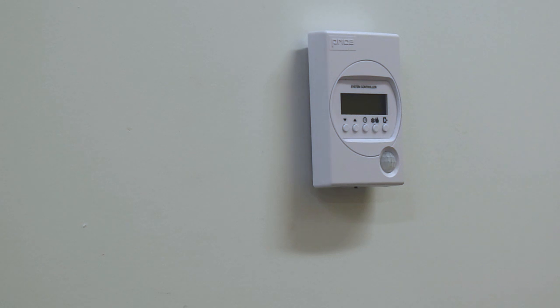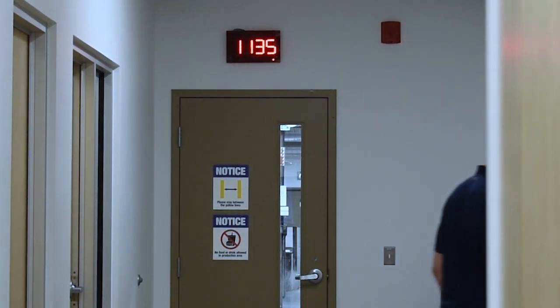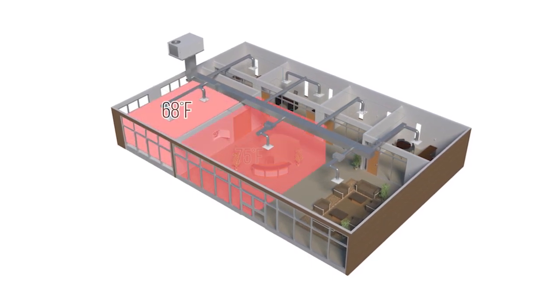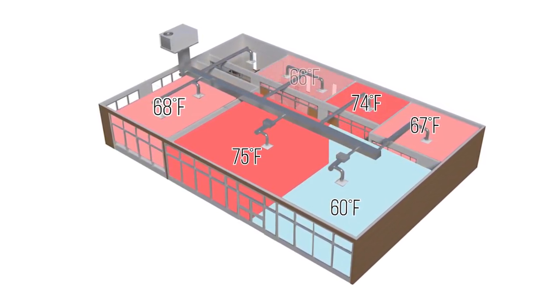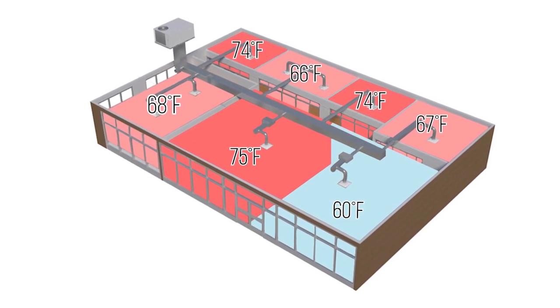Motion sensing is included on the thermostat with the built-in passive infrared motion sensor to detect occupants during unoccupied times. When the PRTU is in unoccupied mode, the controller automatically uses its night setback set points to protect the building. If any of the connected zones gets too hot or too cold, the PRTU will engage either heating or cooling to help satisfy these requirements.